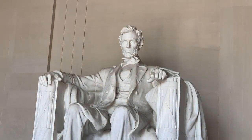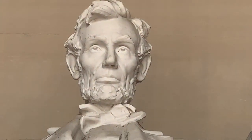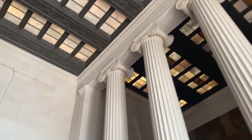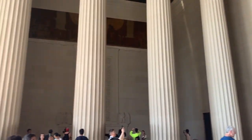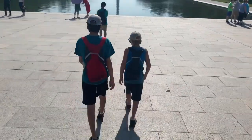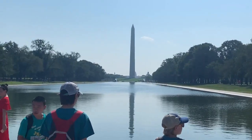There's Abe. There it is at nighttime. View inside and then outside. The Washington Monument straight ahead. You have to come down here to the pool and look at the Washington Monument while you're here at the Lincoln Memorial.